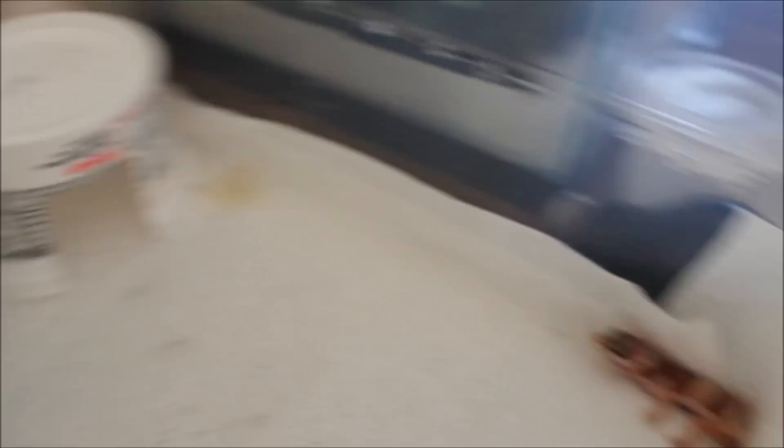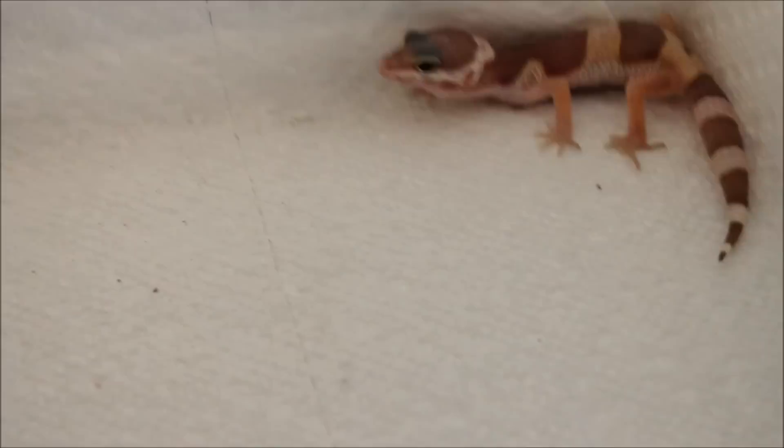He loves to climb and he's a crazy eater. I've had him for a little over a week and I've already had to go out and get more food twice. He probably eats around 10 to 15 crickets a night, so he's a killer on food.